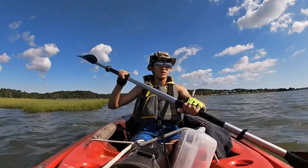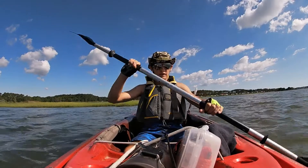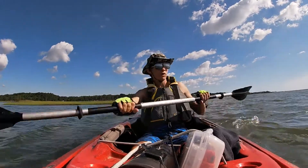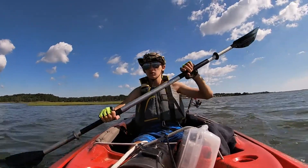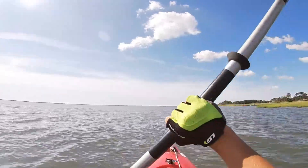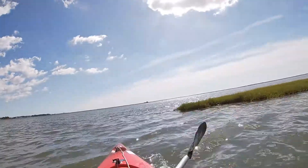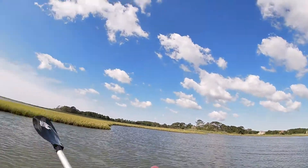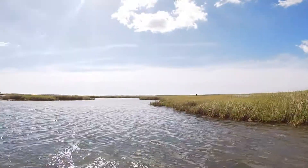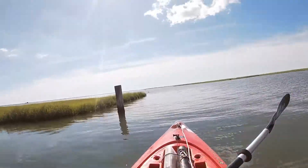Right here by Frontier Town campground, which is about a 10-minute drive south of Ocean City. You can take your kayaks right from your campsite, depending on what site you have, just head right down to the water. Easy put-in, and it's really nice marshy kayaking. This looks a lot like Point Lookout State Park - if you haven't checked out that video, anywhere around this area it's really good.